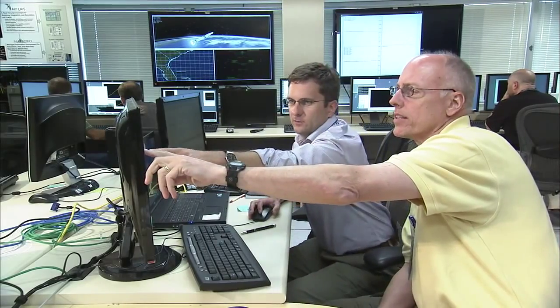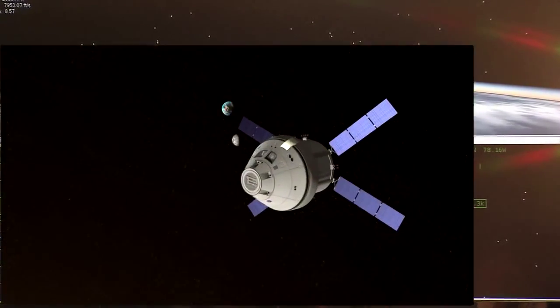What excites me about this project is the fact that the tools I'm using are ultimately going to be able to be used on missions to other planets, other bodies.